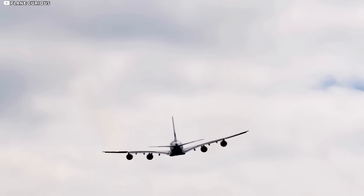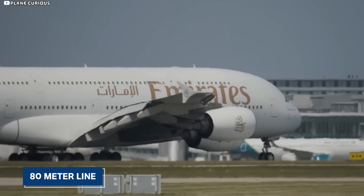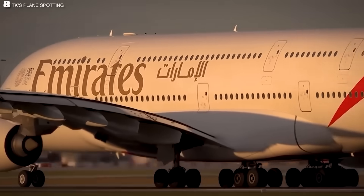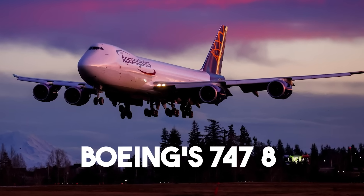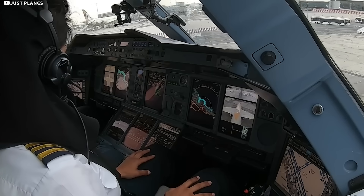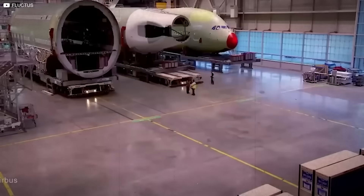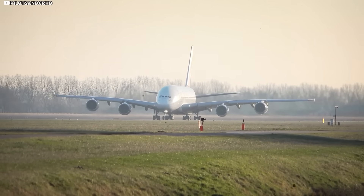International airports rank airplanes by wingspan. Cross the 80-metre line and you tumble into Code F territory — special gates, longer taxi clearances, and millions in extra concrete. The Boeing 747-8 tiptoes under the tape at 68 metres, but early A380 computer models wanted closer to 85. Toulouse engineers had to conjure three pieces of sorcery, and the first two happen before the jet ever leaves the gate.